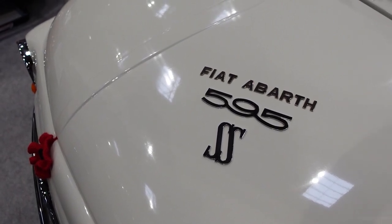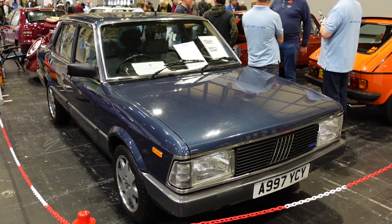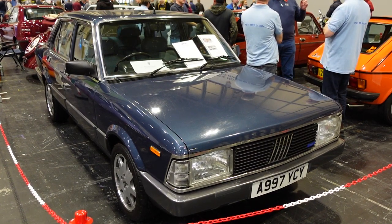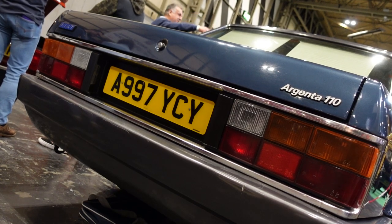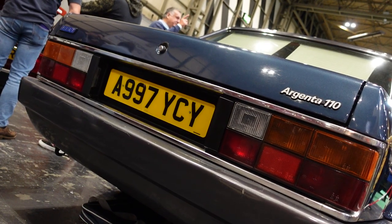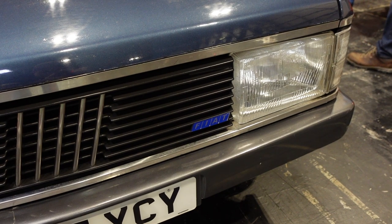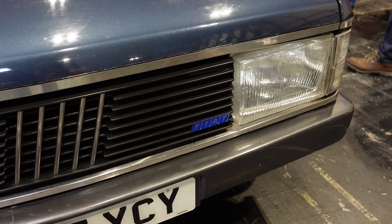Our final Fiat is back over on the stand with the Panda and 127, and it's this 1984 Fiat Argenta. The Fiat Club knows only of two Argentas on the road, this being one of them. The facelifted car came along in 1983 and never became available in the UK — sales of the original were so low that Fiat UK still had stocks of the original, and this one has in fact been imported from Ireland. The Argenta was Fiat's executive car, launched in 1981, but really just a heavy facelift of the existing Fiat 132, a car that dated back to 1972. While they undoubtedly did a great job of keeping the car feeling somewhat up to date, there was no hiding the real age of the car.